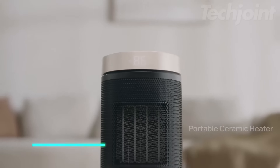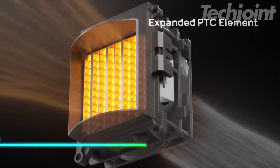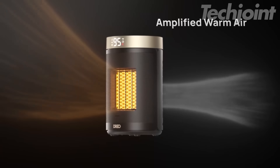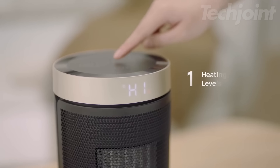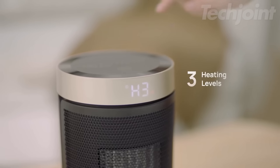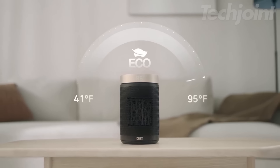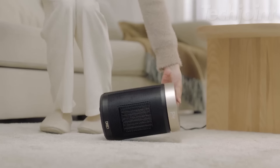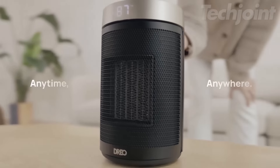Stay warm and cozy with this powerful portable space heater. Featuring a 1500-watt PTC system, it delivers rapid heat and circulates warm air efficiently throughout your space. The digital display and adjustable thermostat let you customize your comfort from 41°F to 95°F. With safety features like tip-over protection and quiet operation, this heater is perfect for any indoor setting.